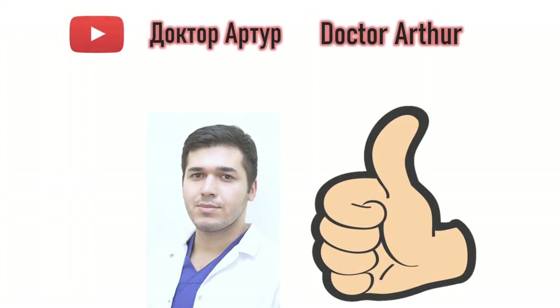Don't forget to subscribe to my channel. You can consult me for online chat, audio, or video consultation. Contacts will be in the description for the video. Take care and have a good one.